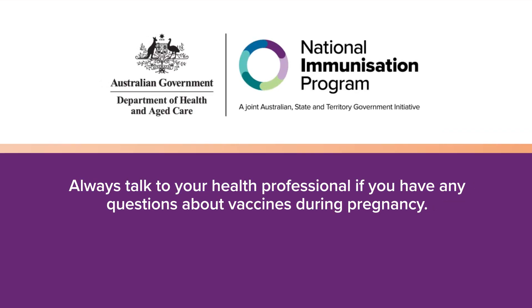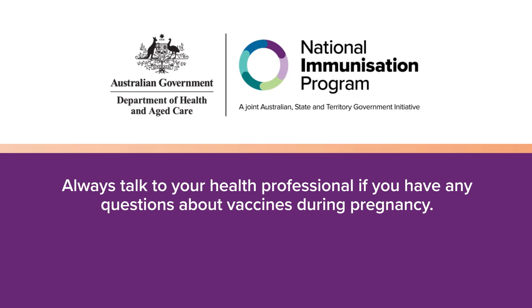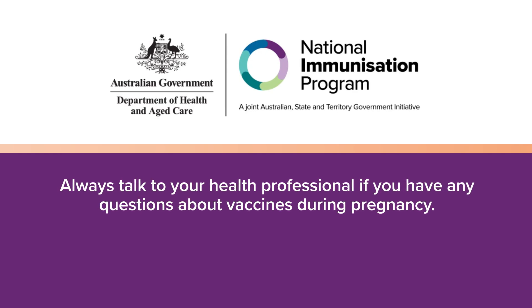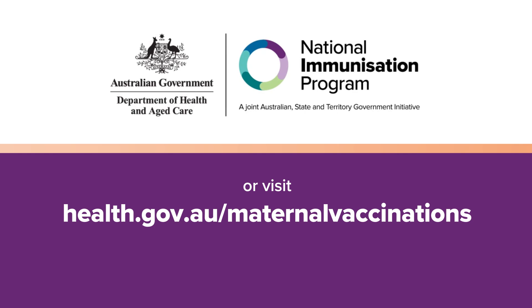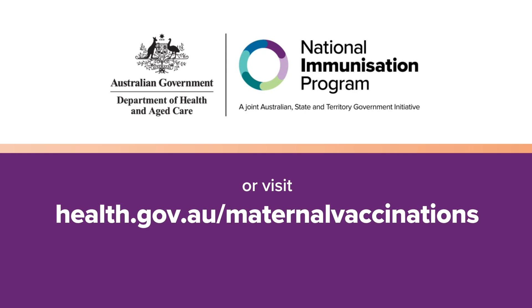Always talk to your health professional if you have any questions about vaccines during pregnancy. For more information about your State and Territory RSV Infant Protection Program, check your Health Department website. For more information about maternal vaccinations, visit health.gov.au/maternal-vaccinations.